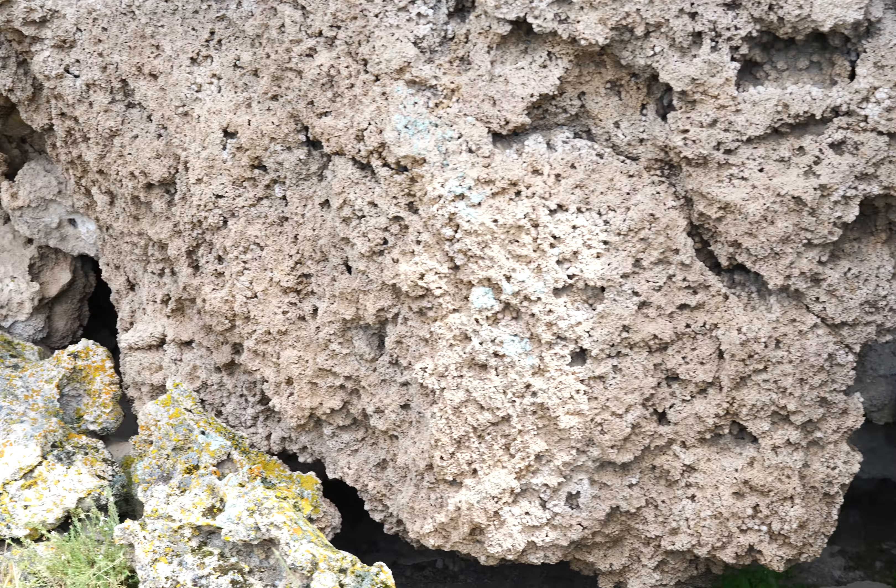Oops, hang on — I got carried away with the aperture there. All sorts of little nooks and crannies. Look at the different shapes of the rock here. Very interesting.